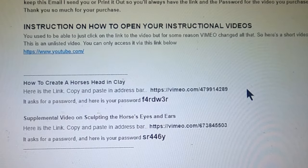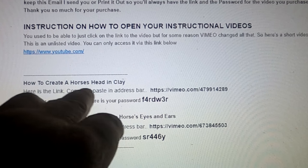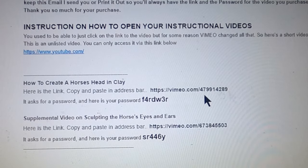The password you're seeing is not the password for the video. So here's the link to creating a horse's head in clay. The address shown is the correct address, but it won't do any good because the password shown is not the correct password.